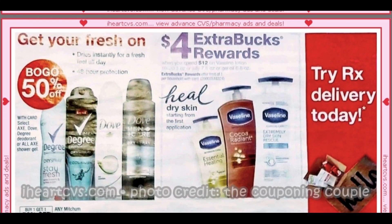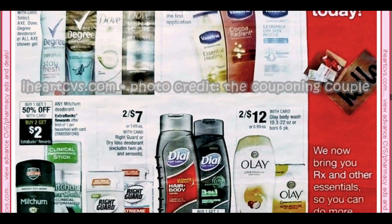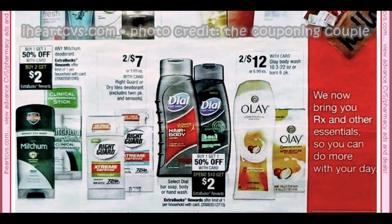Buy one get one 50% on the spray deodorants. We have a good deal on Vaseline — this will probably be a deal I focus in on. We're getting $2 insert coupons with a limit of two. Vaseline is spend $12 get a $4 extra buck. We can use two of those coupons on two products — that's $8 off. Add a lotion CRT if you have a $3 off $10, and we're already at some really great savings.